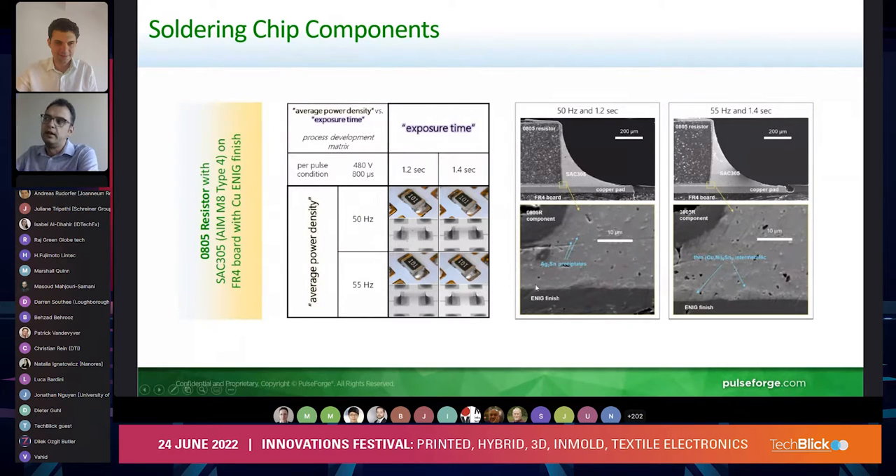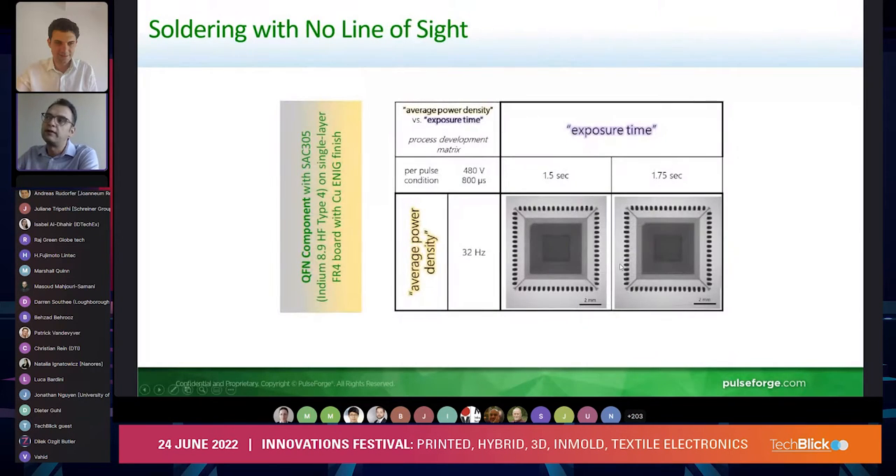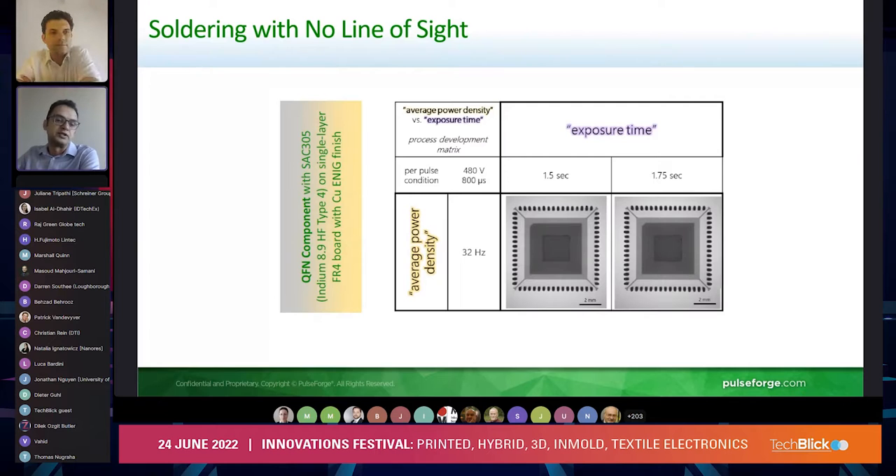This enables us to get performance comparable to, if not better than, what we achieve in reflow. These are some chip components showing the intermetallic and how they behave — these are line-of-sight exposures. We also work with components that don't have line-of-sight exposure, such as QFNs, and we're able to cure them with really good attachment comparable to what we'd achieve in a conventional reflow, but on temperature-sensitive substrates like PET.